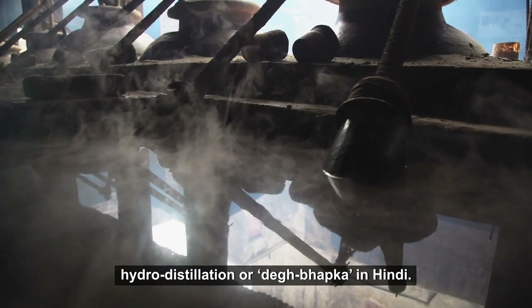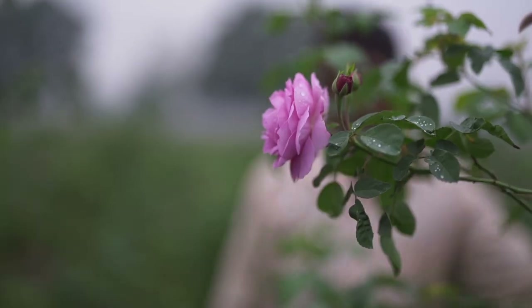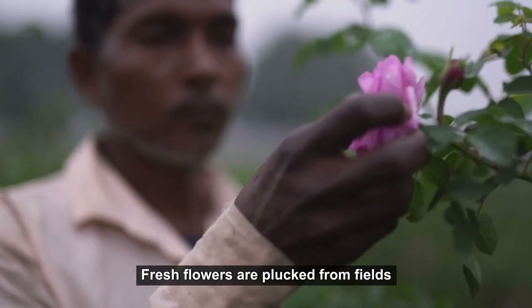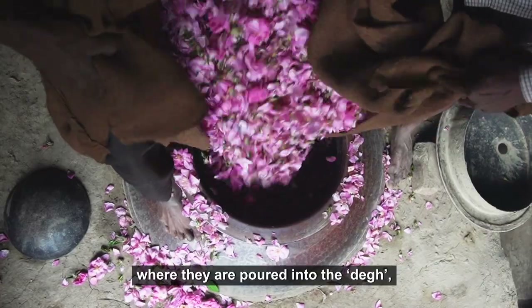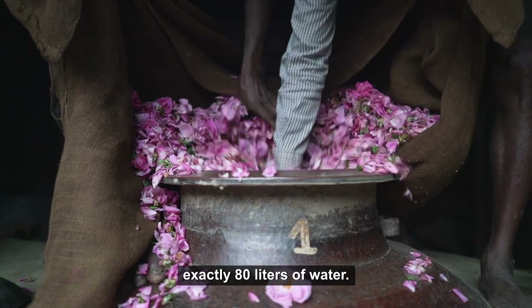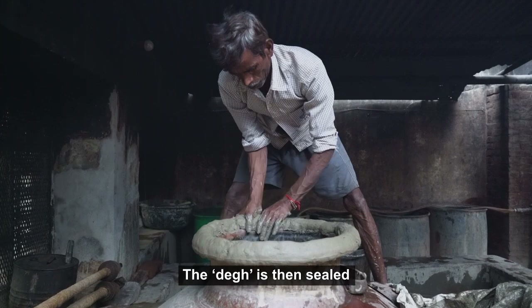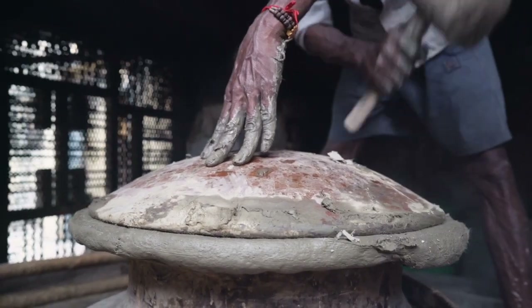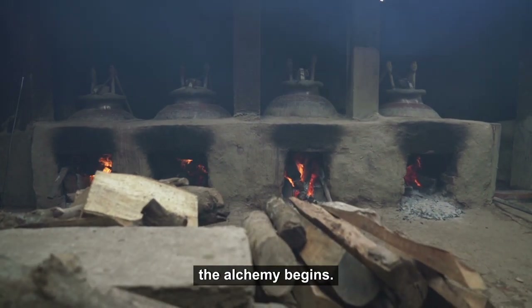Hydro-distillation, or deg bhapka in Hindi. Fresh flowers are plucked from fields and brought to these distilleries, where they are poured into the deg — copper stills that contain exactly 80 litres of water. The deg is then sealed with a mix of clay and cotton. And once the firewood in the clay oven is lit, the alchemy begins.